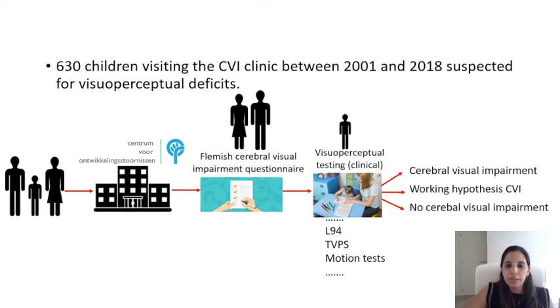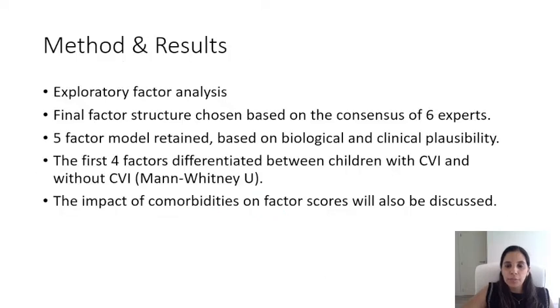The current study developed a database with clinical characteristics of 630 children suspected for visual perceptual deficits seen at the Centre for Developmental Disabilities at the University Hospitals of Leuven in Belgium. Parents filled out the FCVIQ and then children underwent visual perceptual testing, which resulted either in a CVI diagnosis, a working hypothesis, or no CVI diagnosis. Using an exploratory factor analysis, the final factor structure was chosen according to the consensus of six expert clinicians and vision scientists. We retained a five-factor model based on biological and clinical plausibility, and using Mann-Whitney-U tests, we found that the first four factors differentiated between children with CVI and children without CVI.